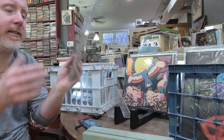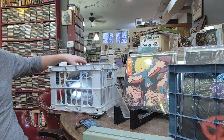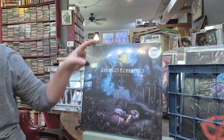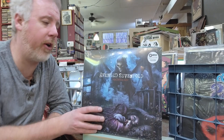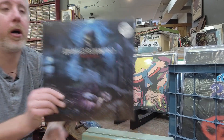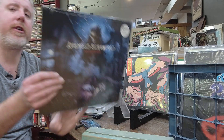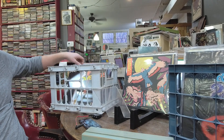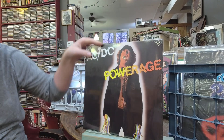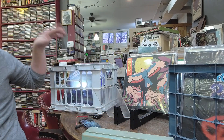I had some of these coming last week and they blew out the door. Avenged Sevenfold Nightmare 10th Anniversary — they're doing the whole catalog and all have been selling very well. This is the only one I have in stock — 10th anniversary transparent blue, $29. AC/DC Powerage, $23, still very affordable single LP.